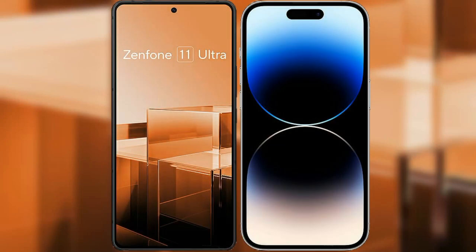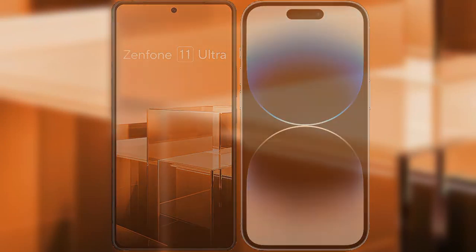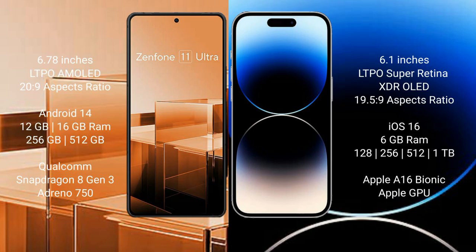I will compare the new Asus Zenfone 11 Ultra with iPhone 14 Pro. The Asus Zenfone 11 Ultra comes with a 6.78-inch LTPO AMOLED display with a 20:9 aspect ratio. The iPhone 14 Pro comes with a 6.1-inch LTPO Super Retina XDR OLED display with a 19.5:9 aspect ratio.